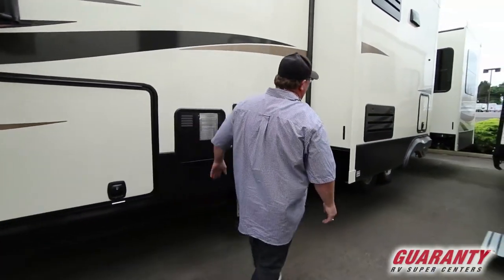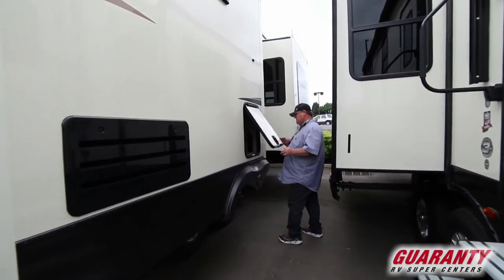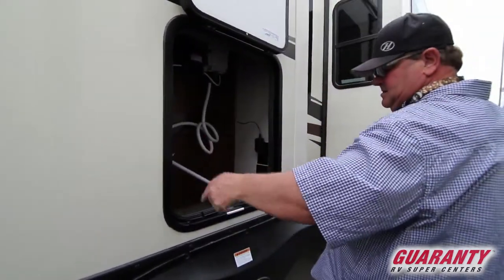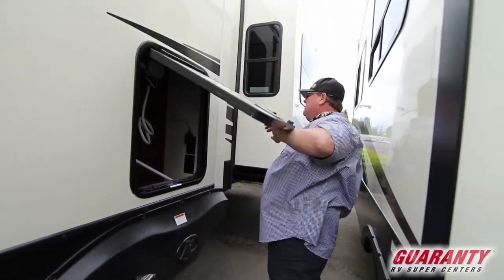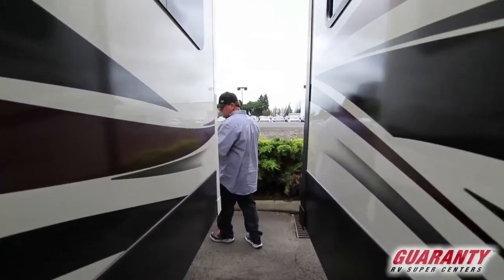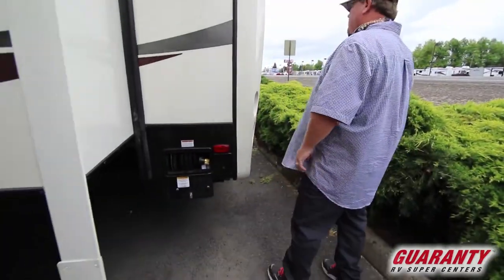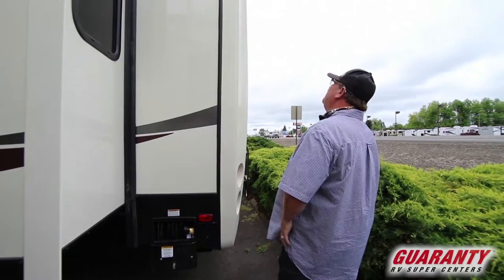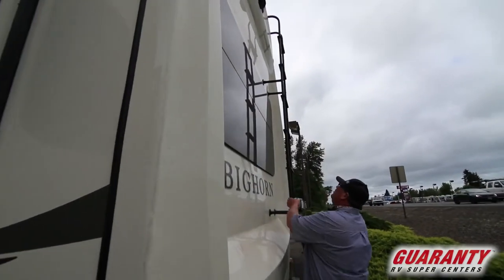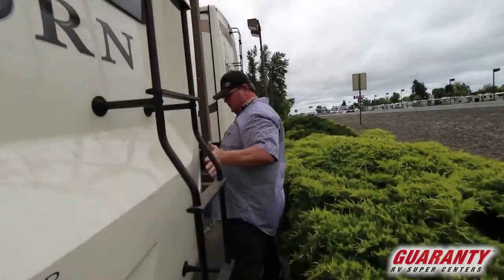Your water heater is back here, and there's a little storage compartment there. This has got a magnetic set of auto leveling jacks in the back. You've got a power cord reel that pulls out electrically so you don't have to fight a cord. This has a fiberglass cap on the rear end, it's pre-wired for a backup camera, big nice ladder going up to the roof, the same windows that open on this side also, and LEDs for the brake lights.